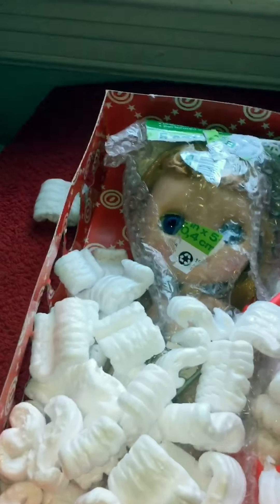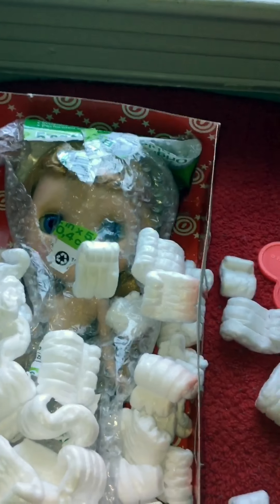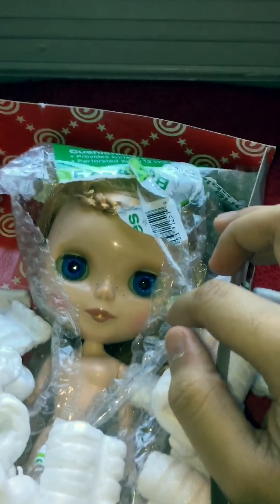Here she is. She actually came with a stand, which is so nice. My other girl didn't come with a stand, which I don't understand because they came from the same seller. But whatever, I got one.